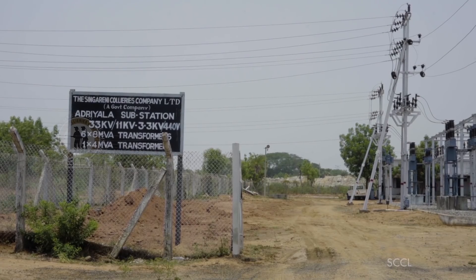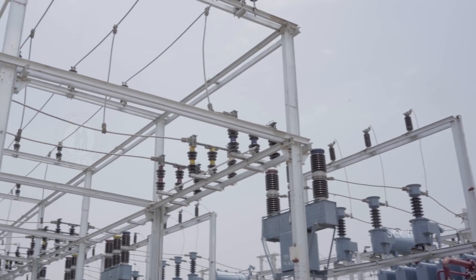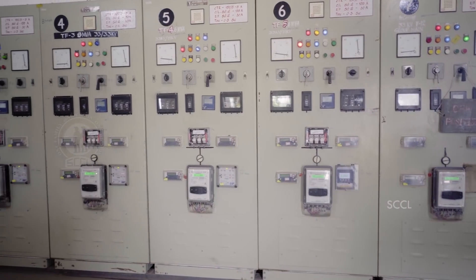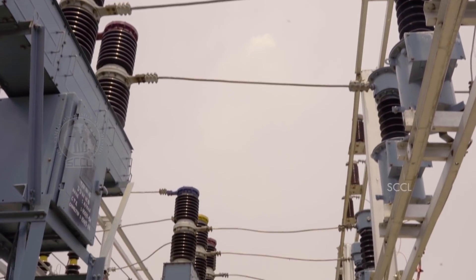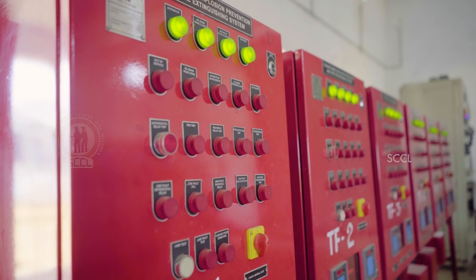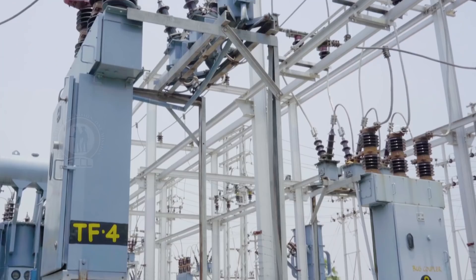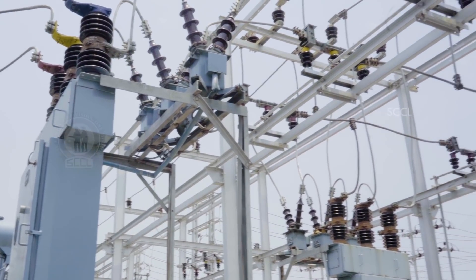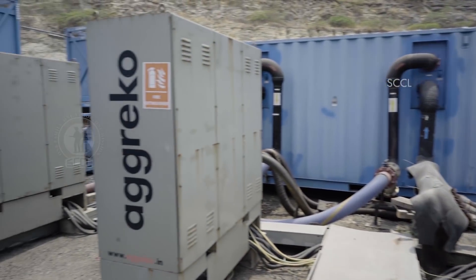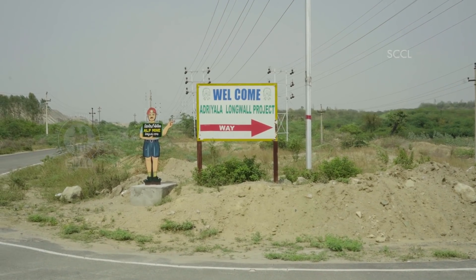For the first time in India, an 11 kV power transmission system for an underground mine has been introduced at the Adriyala project. About 7.5 kilometers of overhead lines and 19 kilometers of cable are laid to meet the huge power requirements. An auto power factor correction unit is also installed to curtail energy wastage. This substation bears a total connected load of about 30 megawatts to power the longwall equipment, air chilling plant, nitrogen plant, and water purification plant.